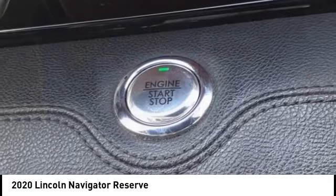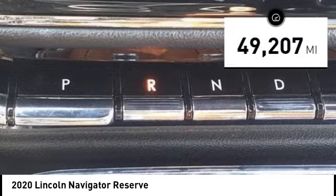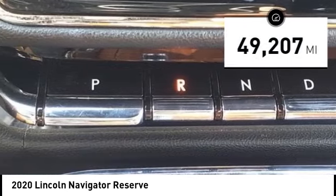This luxury SUV is powerfully persuasive. This vehicle has less than 50,000 miles.